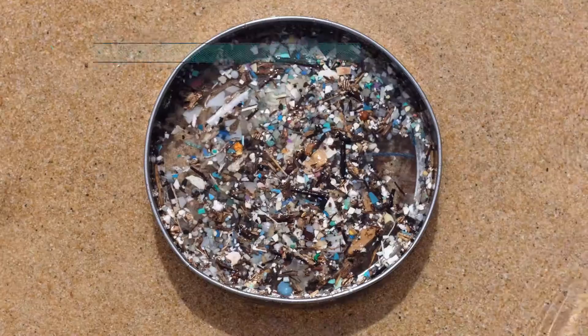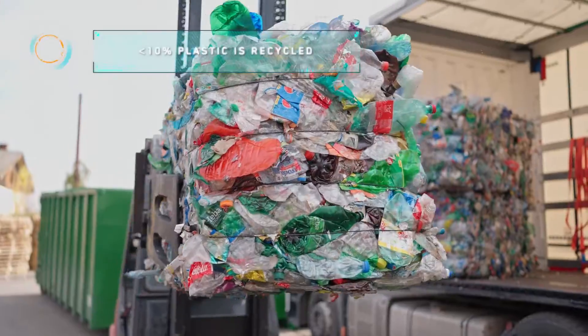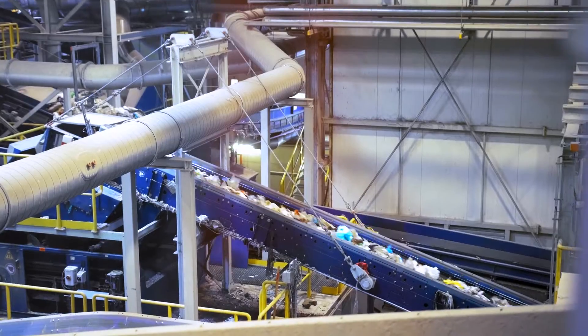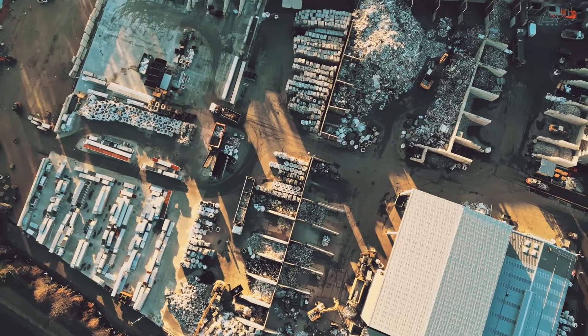Around the world, 400 million tons of plastic are produced every year, and less than 10% of plastic is recycled. This is why SIPM develops advanced recycling solutions to address the issue of plastics disposal in a circular economy model, with the aim to close the loop for all plastic fractions.